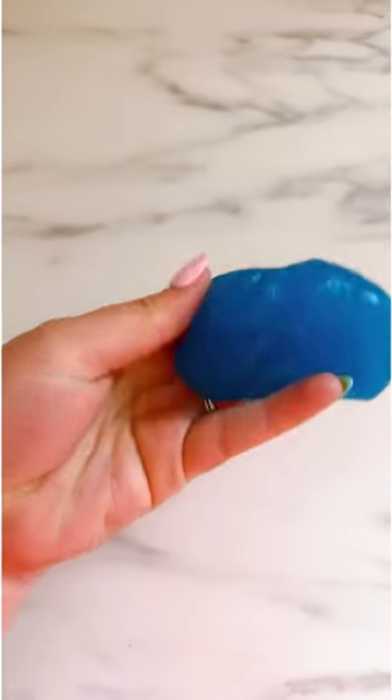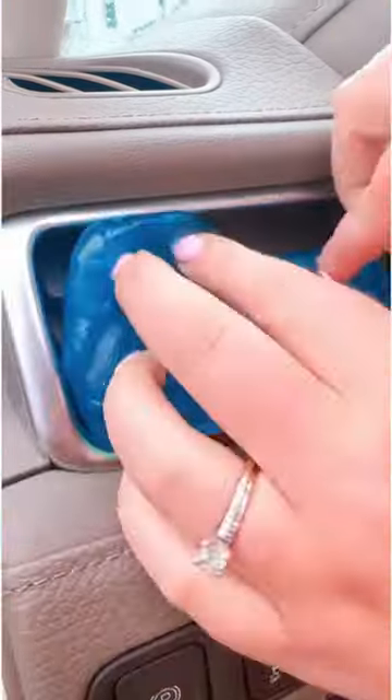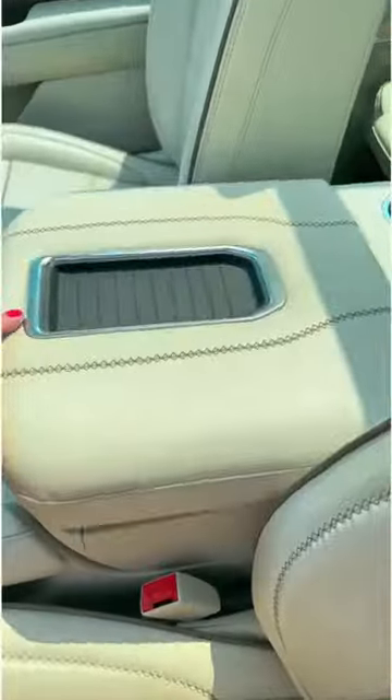Next, if you've never gotten this blue goo, it is such a game changer. This easily collects all the little dust that gets in your air vents and all those corners that are hard to reach. It's equal parts disgusting and so satisfying.